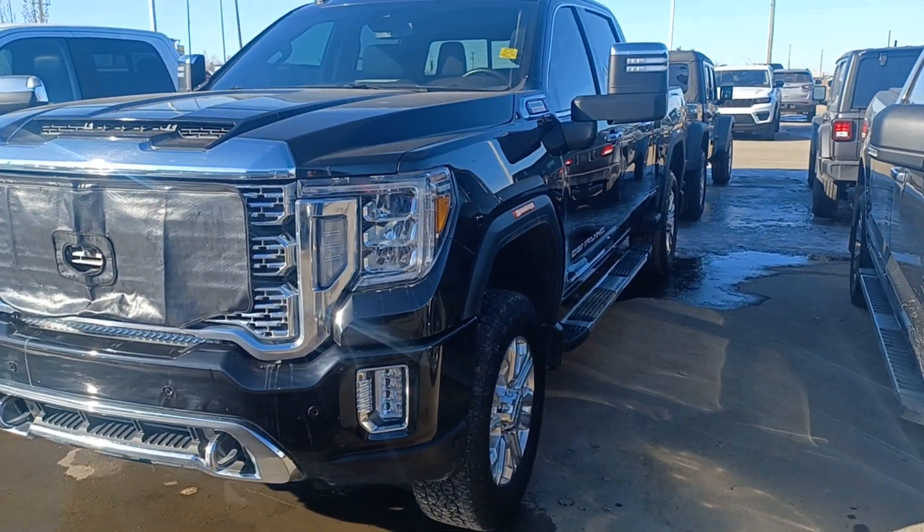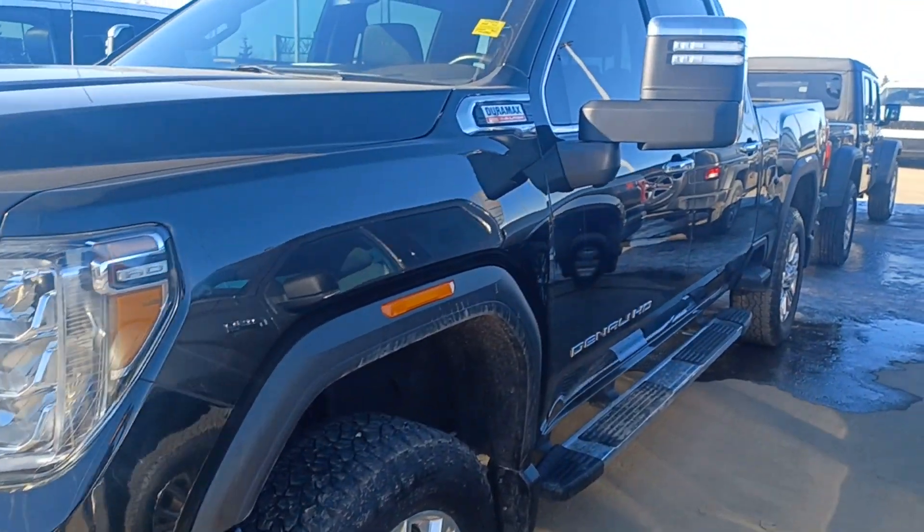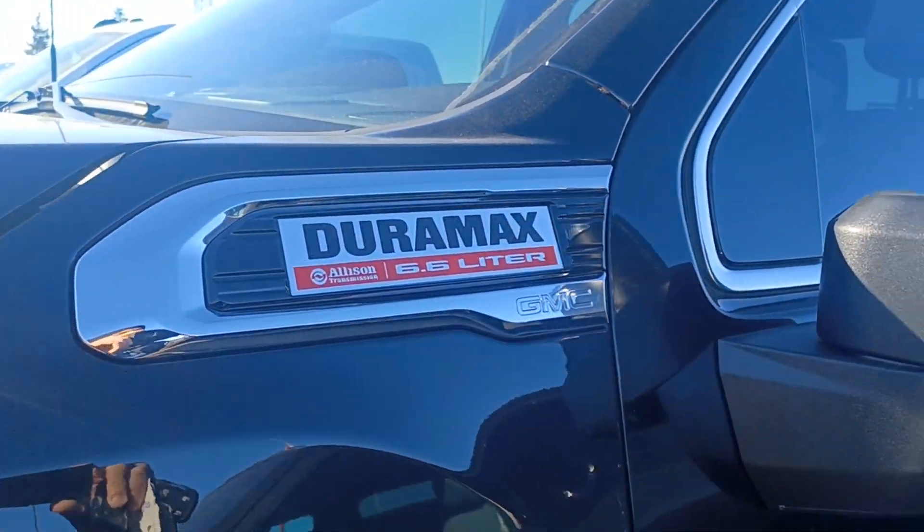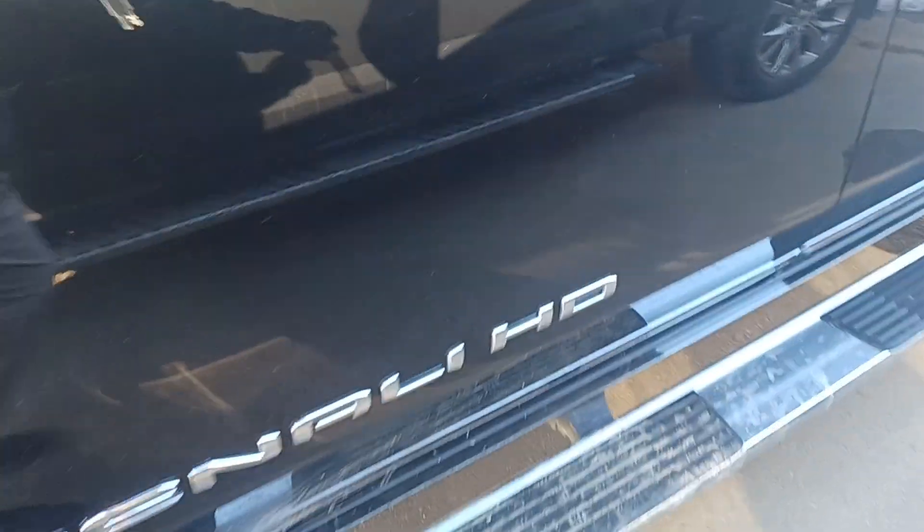Hello Dwight, this is Nizar from Sherwood Dodge. This here is the 2022 Duramax 3500 — it's a Denali.